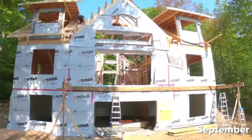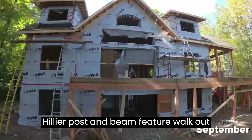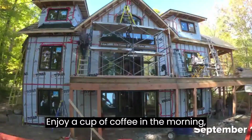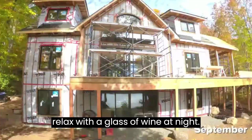The main floor opens onto a large cedar sundeck and the lower level features a walkout. The Hylia post and beam features a walkout basement, spacious deck, sunroom and stylish contemporary dormers. Enjoy a cup of coffee in the morning, bask in the sun during the day, or relax with a glass of wine at night.